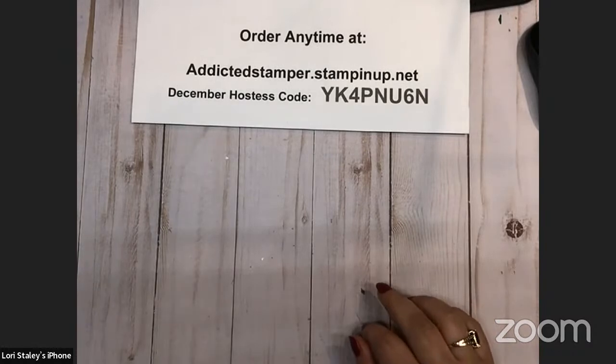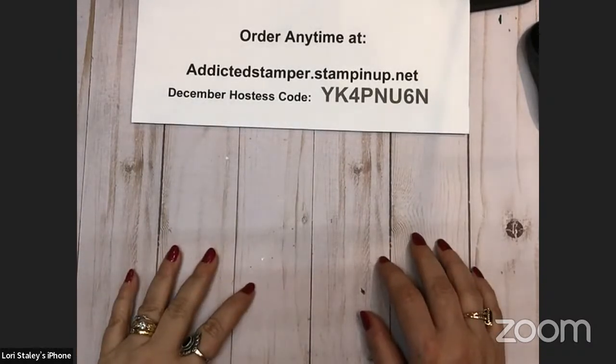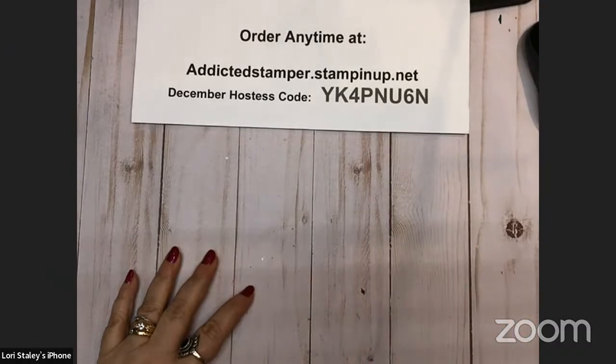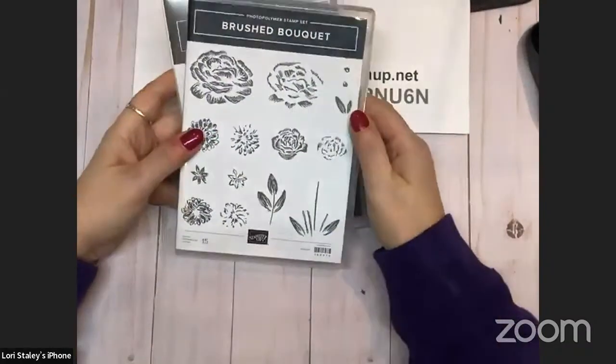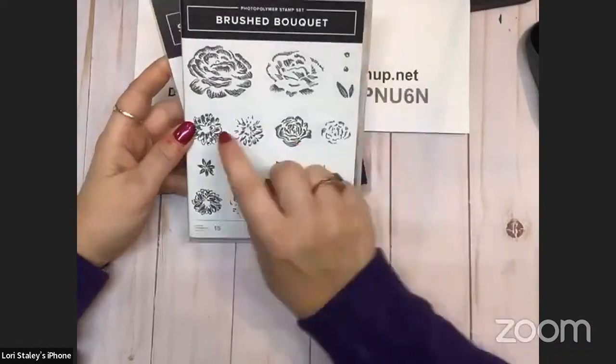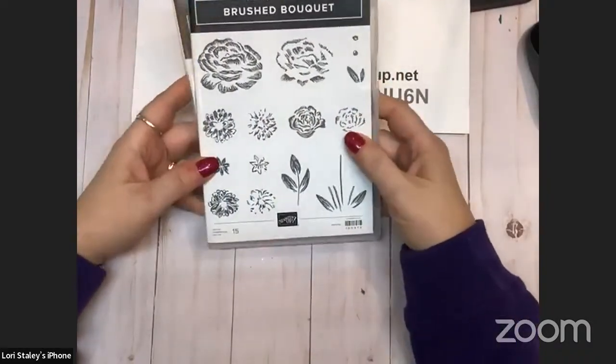We are going to jump right into this pre-order that arrived today. Here's a funny story and a great testimony for Stampin' Up — one of the bundles that I got is this Brushed Bouquet. Isn't that pretty? I love the flowers. I love the detail. It's a multi-step floral image.